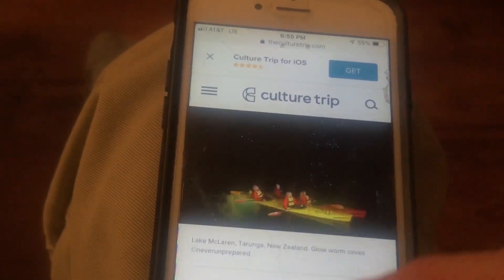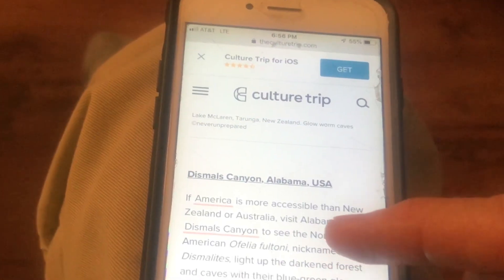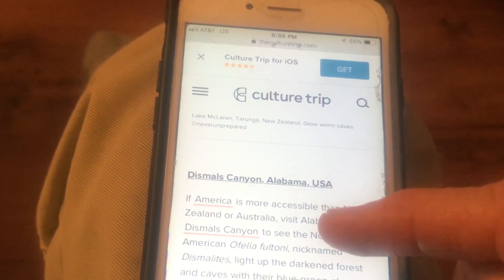Okay, we'll go there. And the next one is — Dismals Canyon, Alabama.